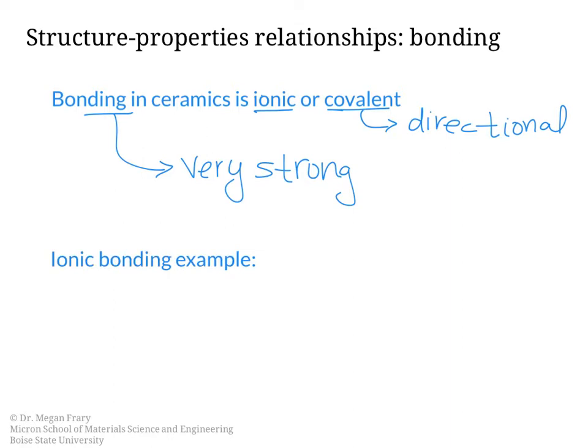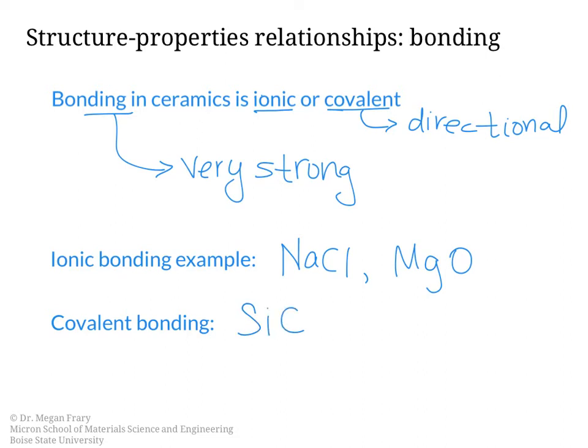An example of a system with ionic bonding is sodium chloride, and a second example is magnesium oxide. Examples of materials with covalent bonding include silicon carbide, which we talked about earlier, and silicon dioxide, or silica. As a result of the bonding, these are very strong materials and also have very high elastic moduli, meaning they are very stiff.